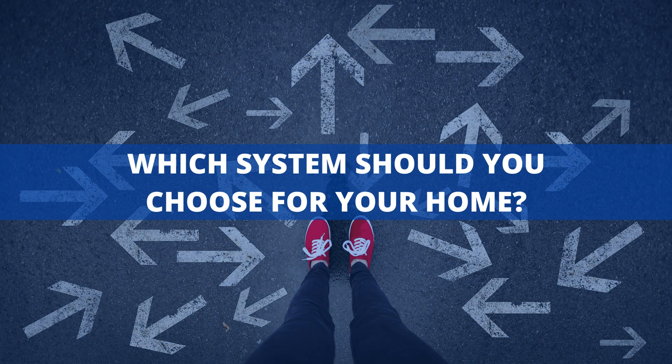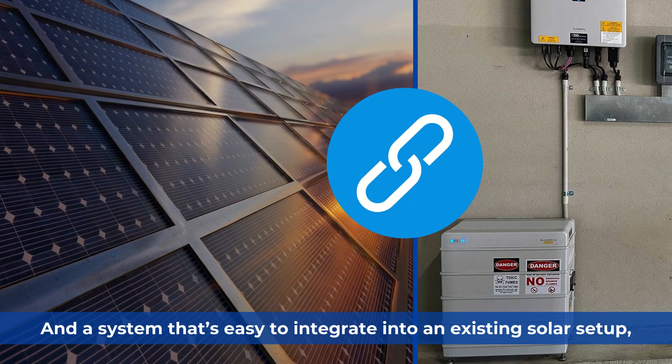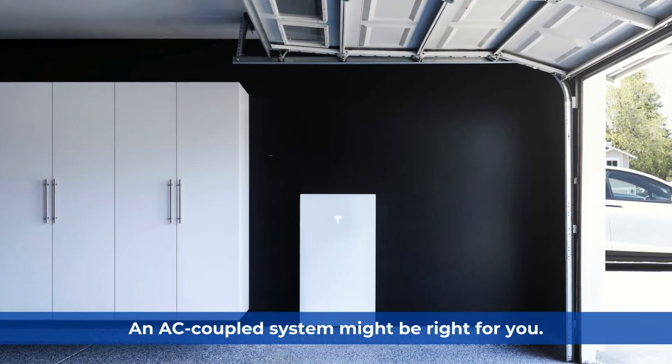So, which system should you choose for your home? If you're looking for flexibility, safety, and a system that's easy to integrate into an existing solar setup, an AC-coupled system might be right for you.